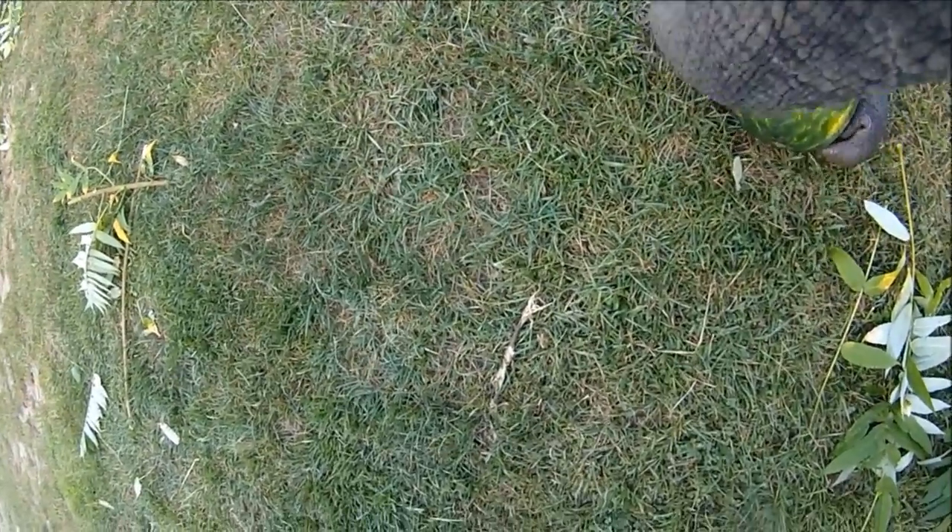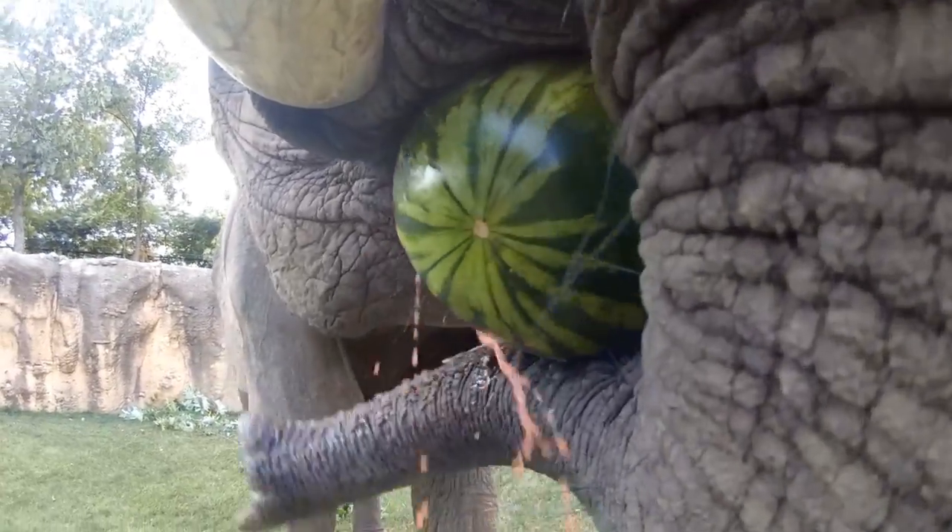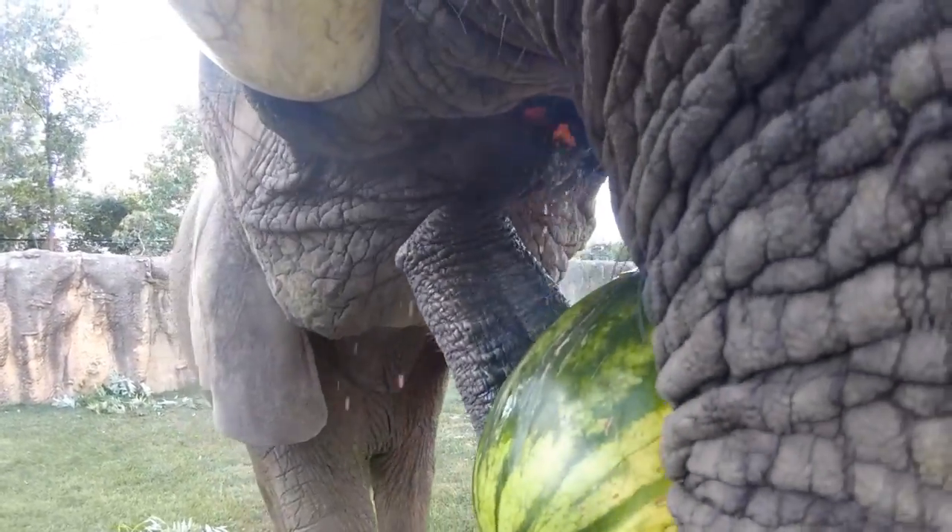Like all elephants, Tombie's trunk is super strong. Using her trunk, Tombie can easily lift heavy objects, like tree trunks and tractor tires. So picking up a watermelon is no problem.